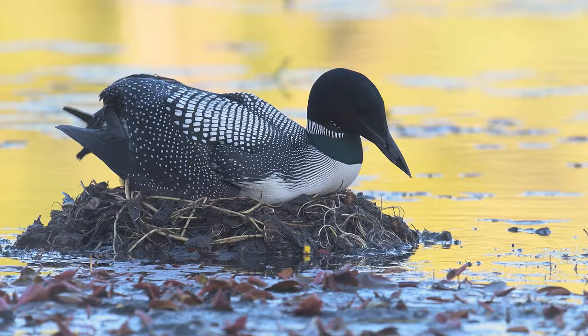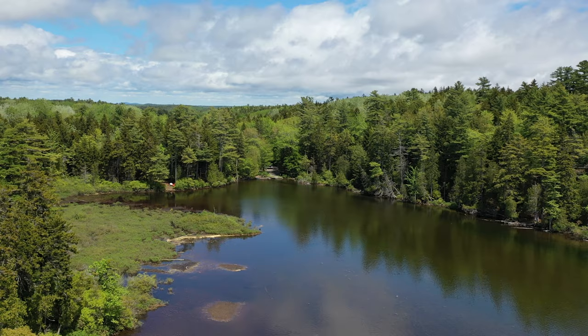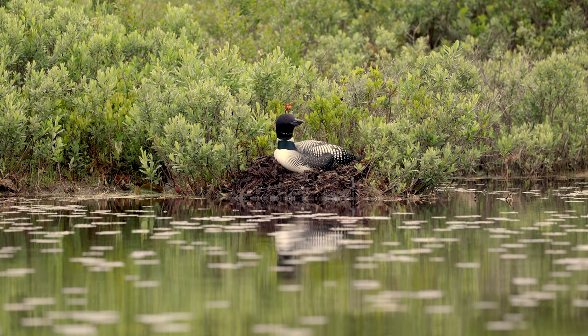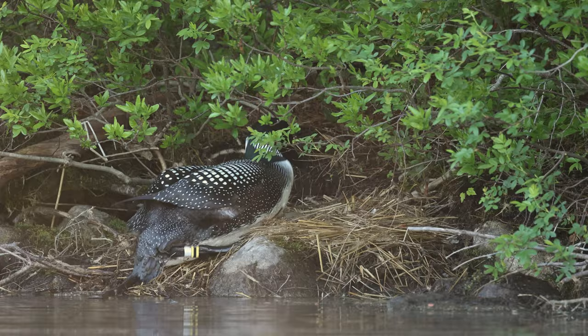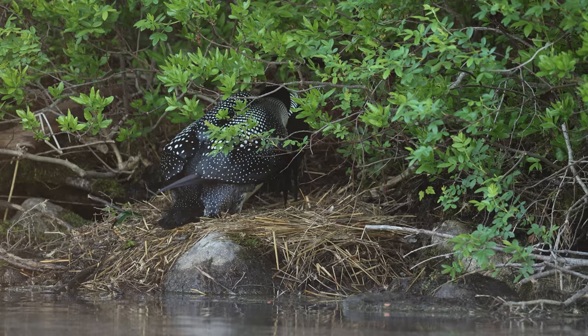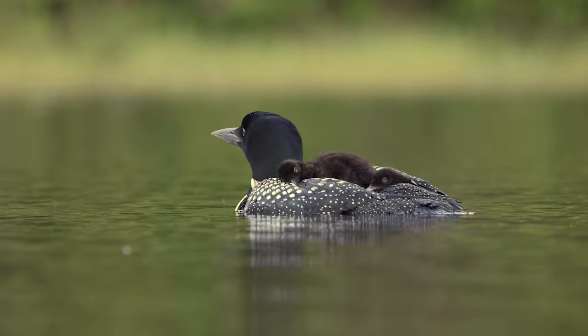They build their nests in hidden spots along lake shores, typically with a steep drop-off to allow them to approach the nest from underwater. Because their legs are positioned so far back on their bodies, loons struggle to move out of the water. Both the male and female will take turns incubating the eggs for the next 28 days or so. If successful, loons typically have one to two chicks.